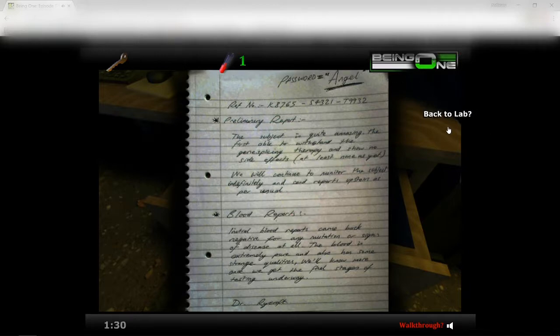Let's see — preliminary report: 'The subject is quite amazing, the first able to withstand the gene splicing therapy and show no side effects, at least none that we can see. We will continue to monitor the subject indefinitely and send reports upstairs as per usual.' I'm sorry, it's really hard — I can't really read cursive, guys. It might be easier for you to just pause the video and read it from there, because I can barely read most of it.